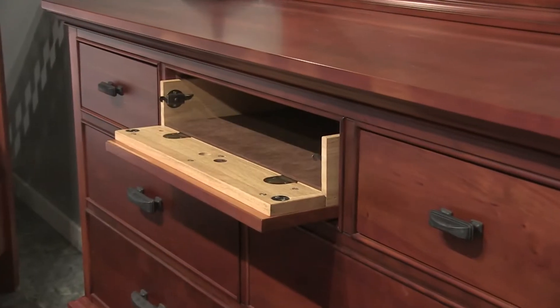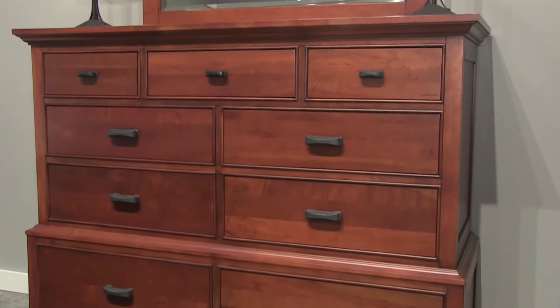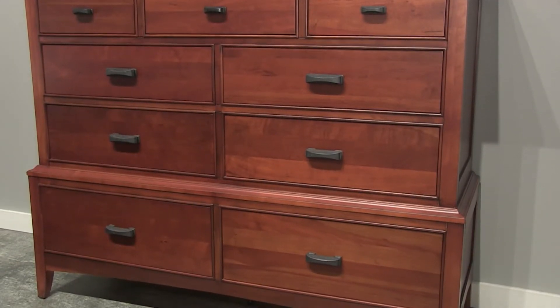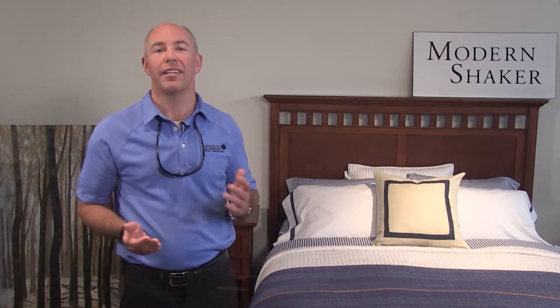Modern features include a three-plug power outlet on the back of every nightstand for charging all of your devices, as well as a media-friendly dresser for housing a DVD, DVR, or cable box.